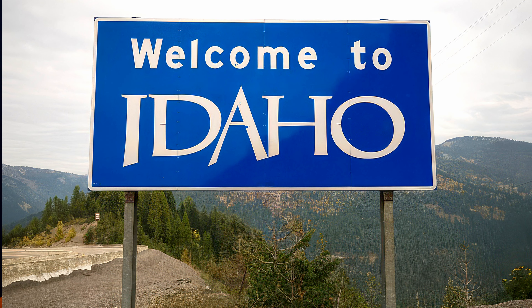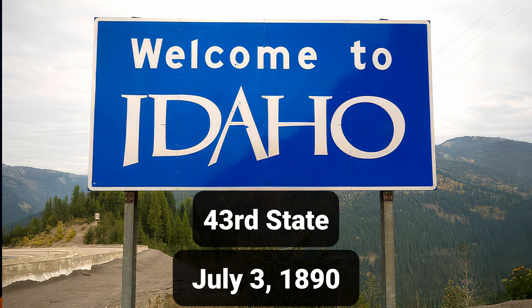While Idaho was admitted to the Union as the 43rd state in July of 1890, it did not adopt an official state flag until 1907. And when I say it adopted an official state flag, I really mean exactly that — only one flag was actually produced and it spent most of its life in the office of the governor.